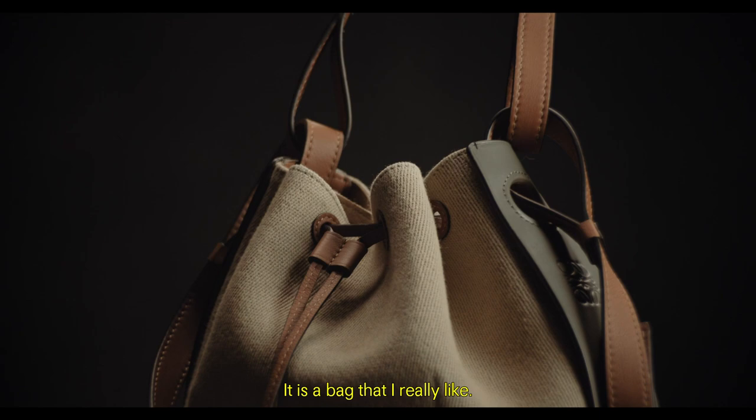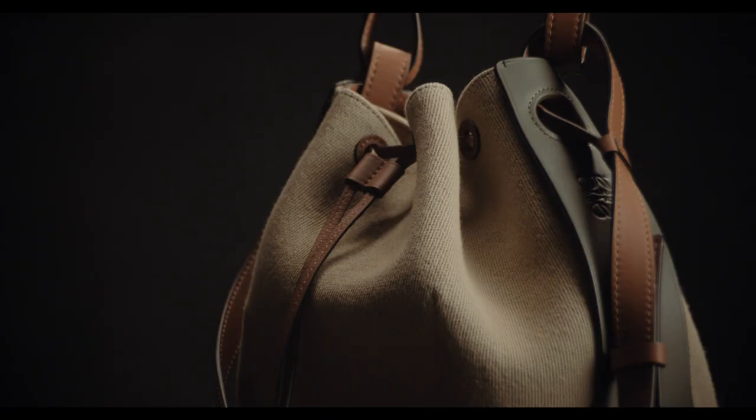The balloon bag we launched several months ago is a bag that I really like. It can be dressed down, it can be dressed up.